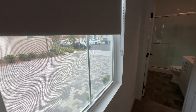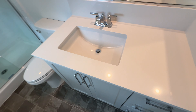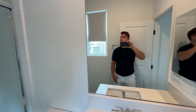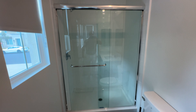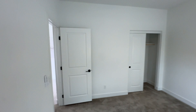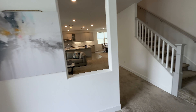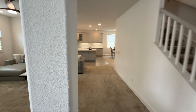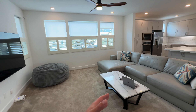We are in Rancho Penasquitos. You have a walk-in shower right here, so if you have a teenager, guests that want to come and stay over, or family members, this would be the perfect spot. HOA is about $250 a month, and that covers landscaping outside and also the rec centers.